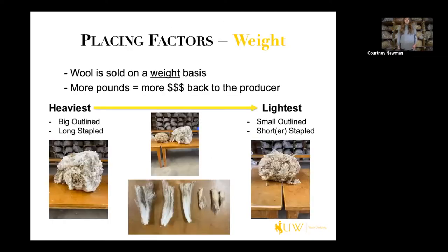Talking a little bit about weight — wool is sold on a weight basis, so more pounds of wool equals more money back to the producer. On the left we have a heavy, big outline, long stapled fleece, so obviously that will yield more pounds of clean wool. On the right hand side, we have a smaller outline, shorter stapled fleece that is lower yielding and will yield less pounds back to the producer.